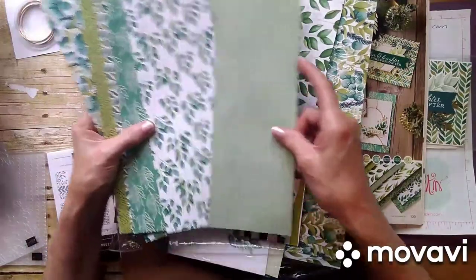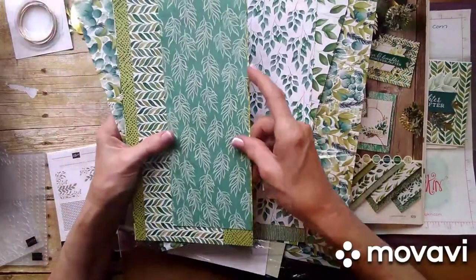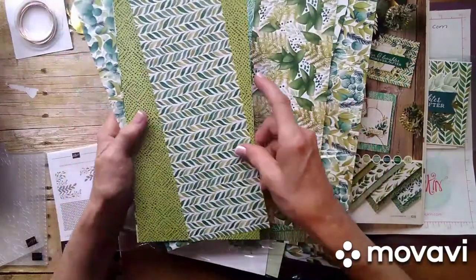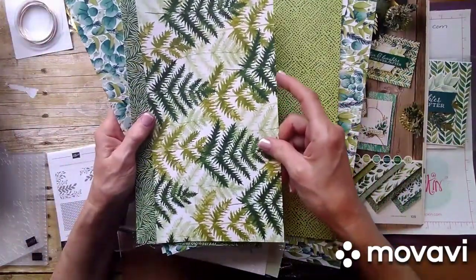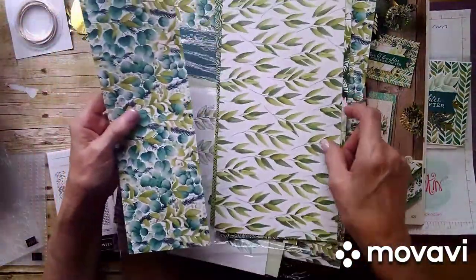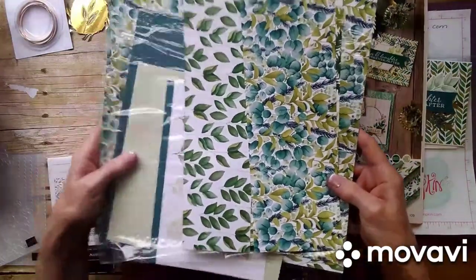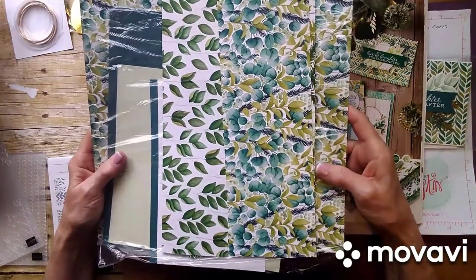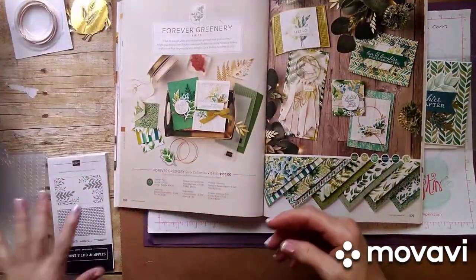The next sheet — I love this, it kind of reminds me of water. Some more leaves. This paper is all just gorgeous; I love the colors in it. There are so many colors that coordinate with this — you don't have to use just the colors included in the paper. I think this one is my favorite. It reminds me of that botanical suite we had, the same type of greenery, which is probably why I like it so much.